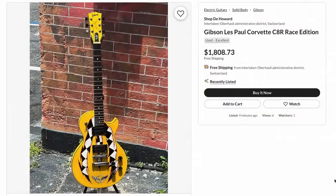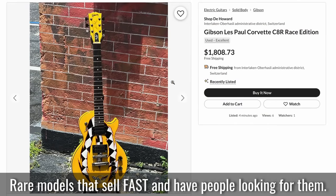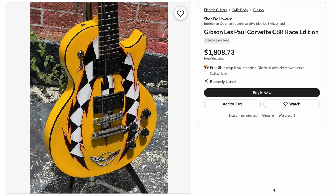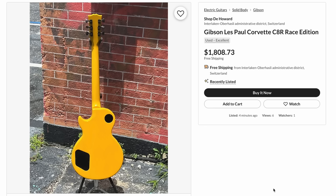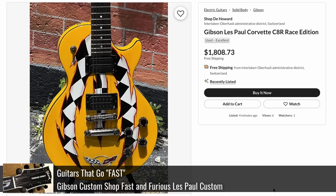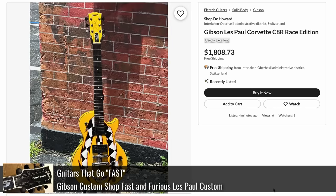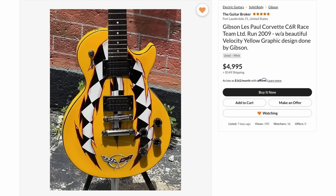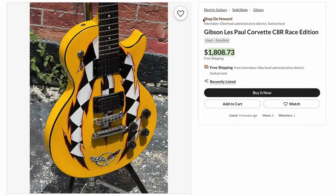Outside of just enticing prices, they've been targeting rare, limited-edition models. The reason why everything in these photos looks legit is that they're just stealing photos from dealers. This fake listing right here — we just talked about this exact guitar a couple of Rock or Not episodes ago. It is a real Les Paul listed by the Guitar Broker down in Florida. They've just lifted his photos and listed it like this.